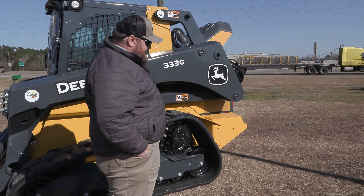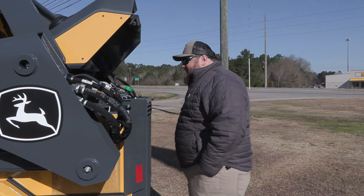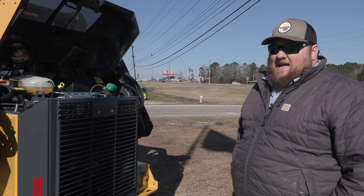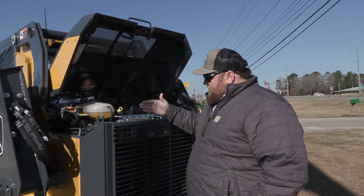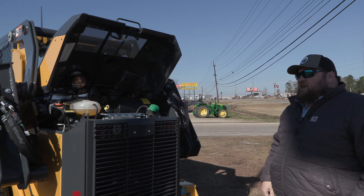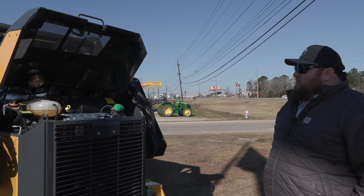One of the good things about this machine — coming around to the back — it's a 100 horsepower machine, so obviously running all that horsepower and all that hydraulic flow, you're going to have to have a good cooling design. Deere runs our tri-cool design, so you've got three separate radiators and three separate coolers in the back to keep your hydraulic temps down and your engine temps down to keep you running longer and more efficiently.